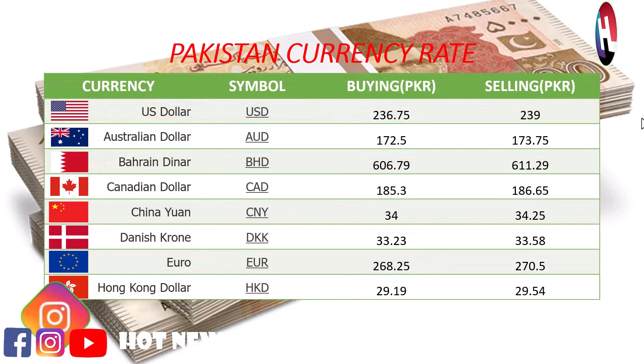US dollar buying price Rs. 236.75, selling price Rs. 239. Australian dollar buying price Rs. 172.5, selling price Rs. 173.75.